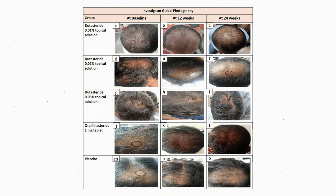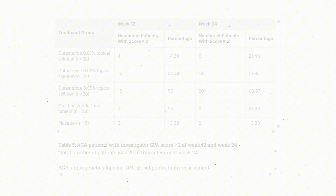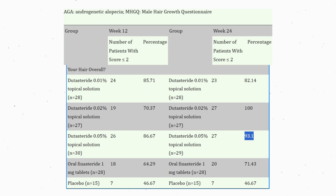The Global Photography Assessment and Patient Self Questionnaires corroborate the objective data. Half of the patients on 0.05% topical dutasteride had a Global Photographic Assessment score of at least +2 points at 12 weeks, rising to nearly 70% by week 24. Finasteride, by contrast, hovered closer to 20% at 24 weeks. Patient satisfaction was similarly higher in the dutasteride 0.05% arm, with over 90% reporting satisfaction with their hairline by week 24.